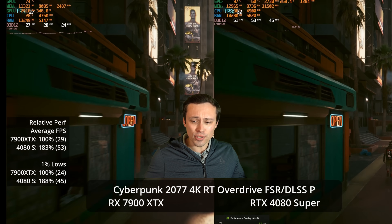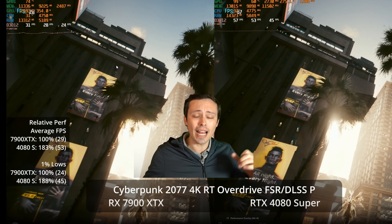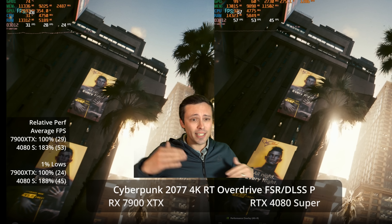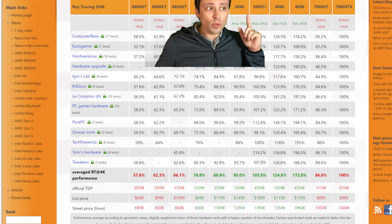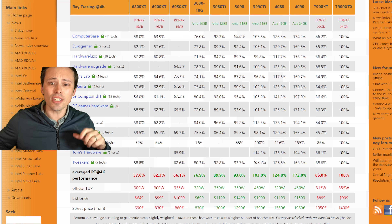In Cyberpunk RT Overdrive, we see the 4080 Super crushing the 7900 XTX by 83%. However, if you check out other ray tracing titles, you might not see such a demanding difference. And how do we stack it up? Do we compare AMD's 7900 XTX against the current generation 4080 Super, or do we try to find an NVIDIA product that has the same ray tracing performance as the 7900 XTX? A lot of people at launch were saying it basically equaled the performance of an RTX 3090 or 3090 Ti — and that's sort of true, but also not. It hides a lot in these averages.